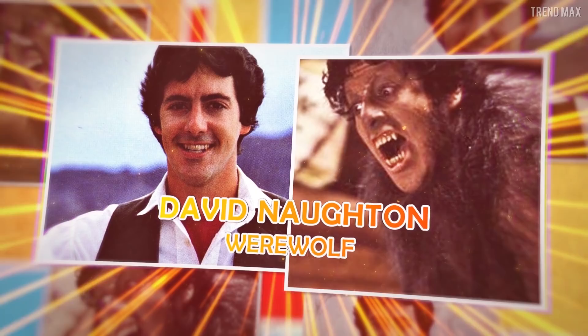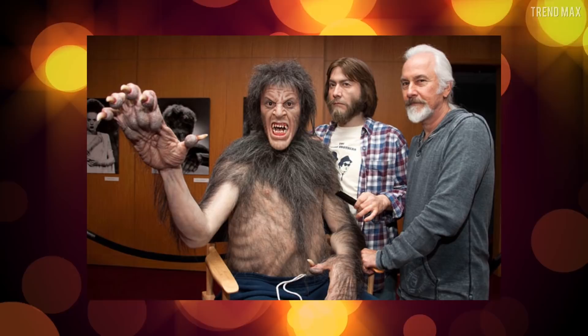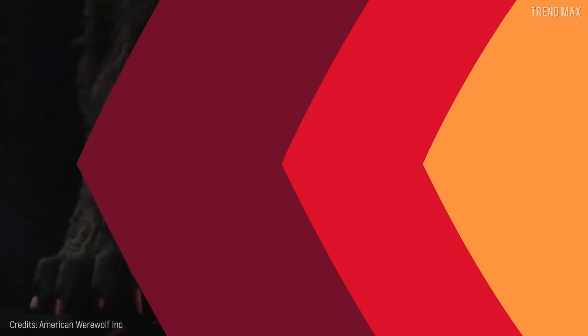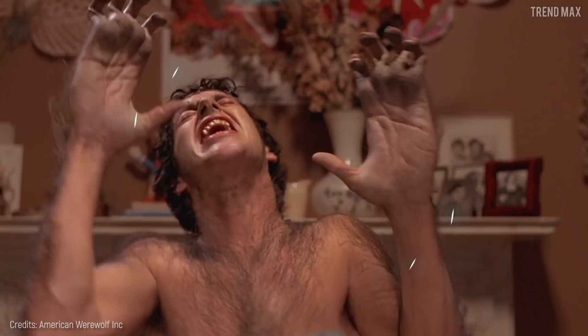David Naughton, Werewolf. Even though CGI effects currently exist, those are not even close to having the quality of the amazing work done by the makeup team in creating what is considered the scariest werewolf on screen, in the movie An American Werewolf in London. The actor David Naughton spent 10 hours seated while they put suffocating prosthetics together on him, only for the transformation scenes. That must have hurt! But what really hurt was filming in a very illuminated room, as the makeup effects got ruined.